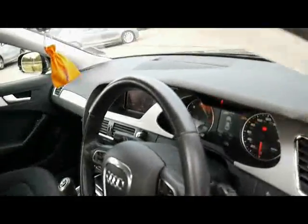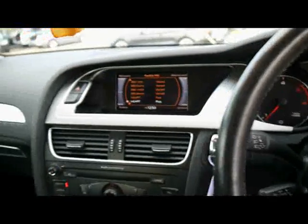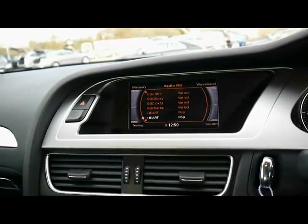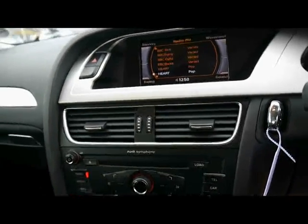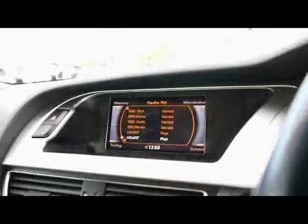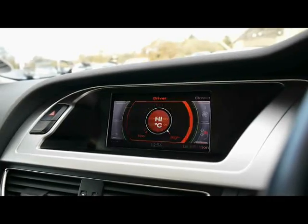We've got automatic headlights and wipers, and a multi-function steering wheel with cruise control on the stalk just behind there. Audi multimedia interface with a big colour display. Then we've got a symphony entertainment system — a radio, 6-CD changer loadable from the front, SD card slot, and auxiliary input underneath the front armrest. Bluetooth telephone connectivity with voice control, and dual-zone digital climate control as well.